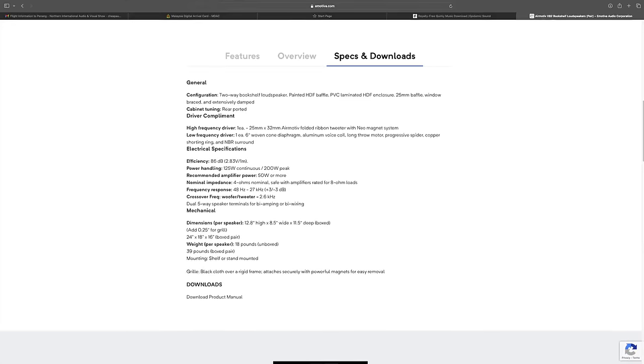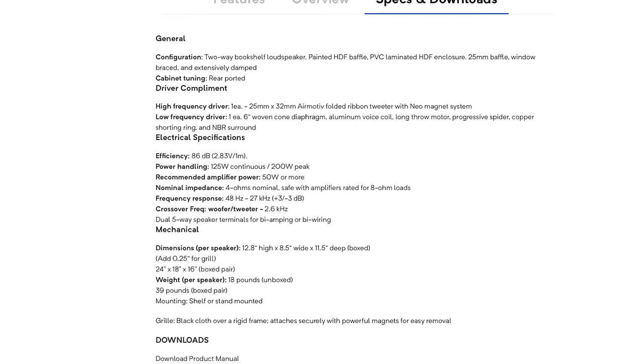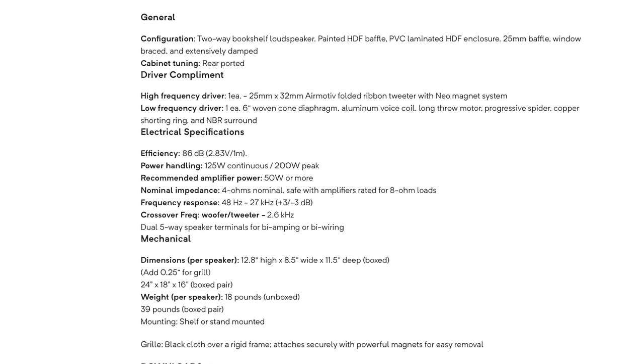This is not an easy load to drive. Even on Emotiva's website, they say the minimum amplifier recommended power is 50 watts. Well, 15 is lower than 50.